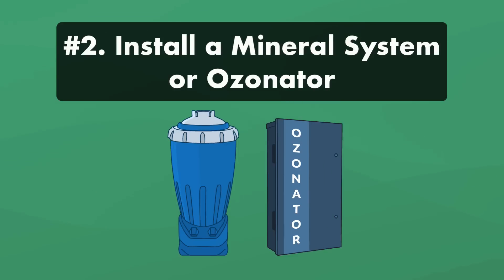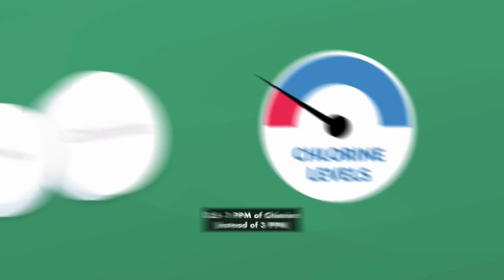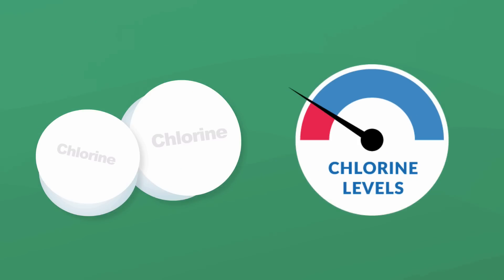Number two: install a mineral system or ozonator. Both systems reduce the amount of chlorine you need — you'll only need 0.5 to 1 part per million of chlorine compared to the normal 3 parts per million. So while you still need to buy some chlorine, it'll help drastically reduce the amount.